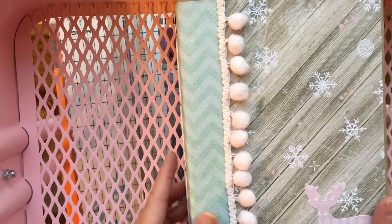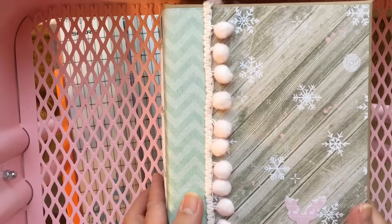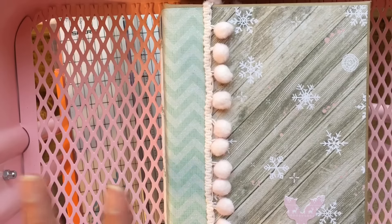Hey everyone, it's Jen. I'm really sorry about my camera setup — I'm actually filming on my RASCOG. We are completely moved out, and settlement is actually tomorrow.